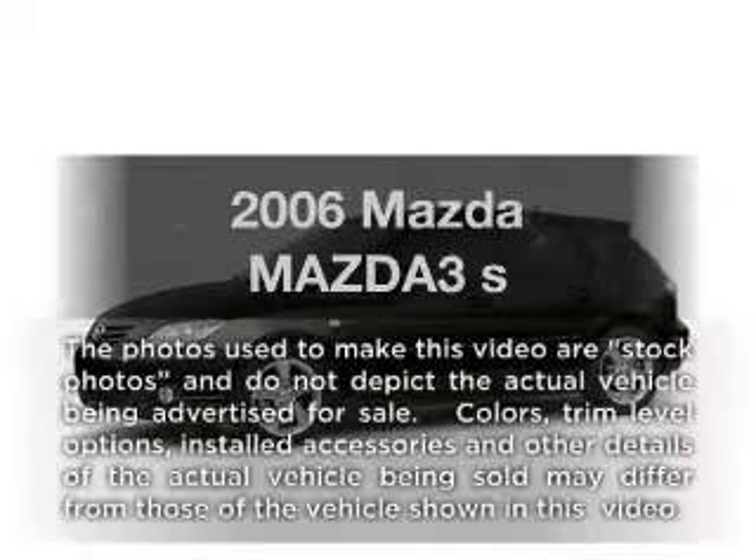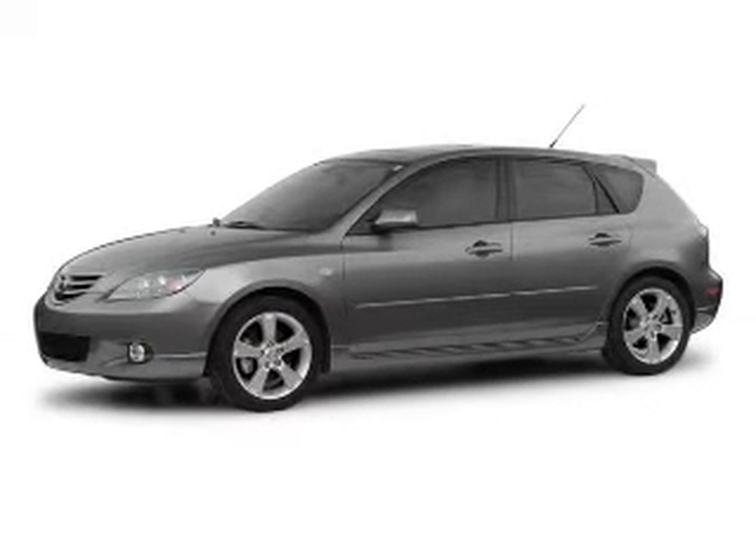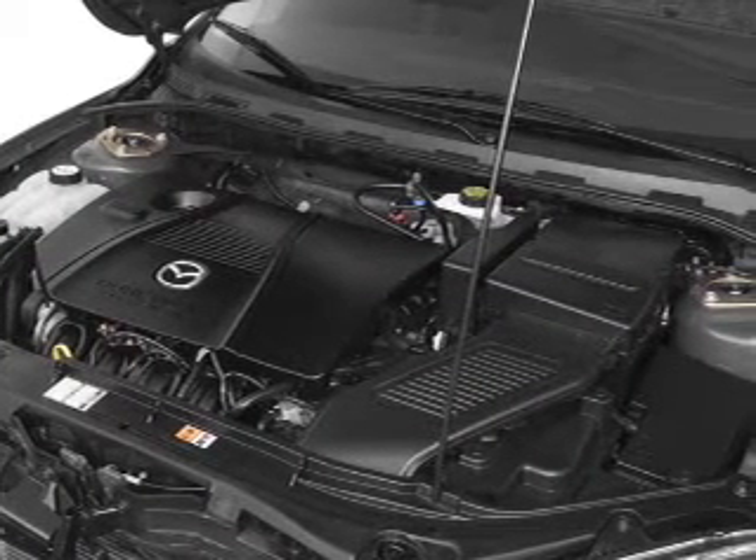Presenting the 2006 Mazda Mazda 3. If you're looking for a first-rate auto, this one could be yours today. With an efficient four-cylinder engine, the powertrain includes front-wheel drive, connected to a manual transmission that'll keep you in touch with your vehicle.